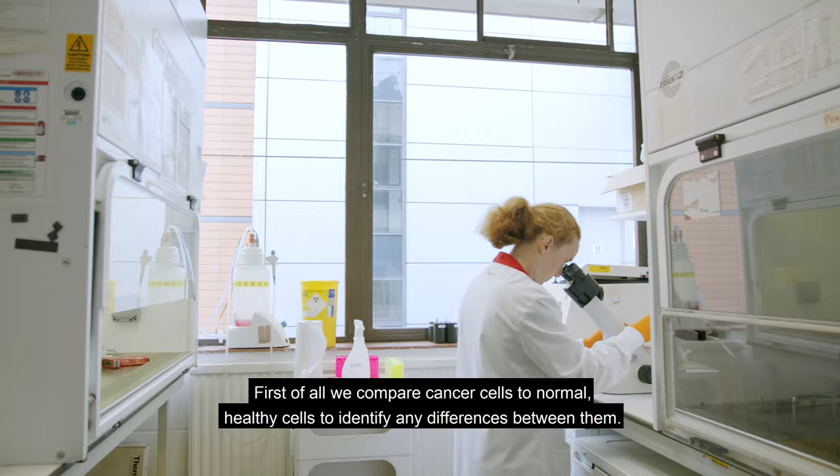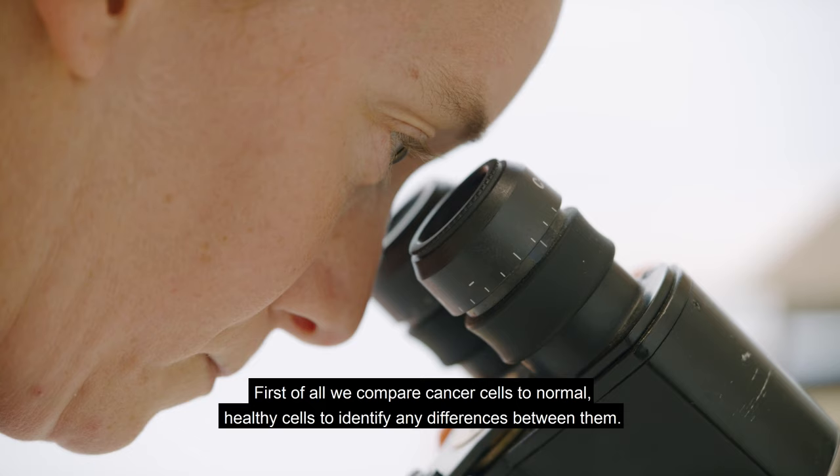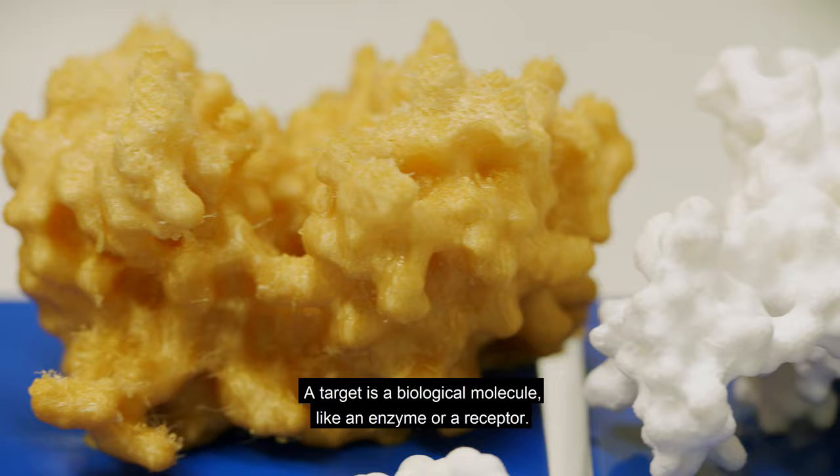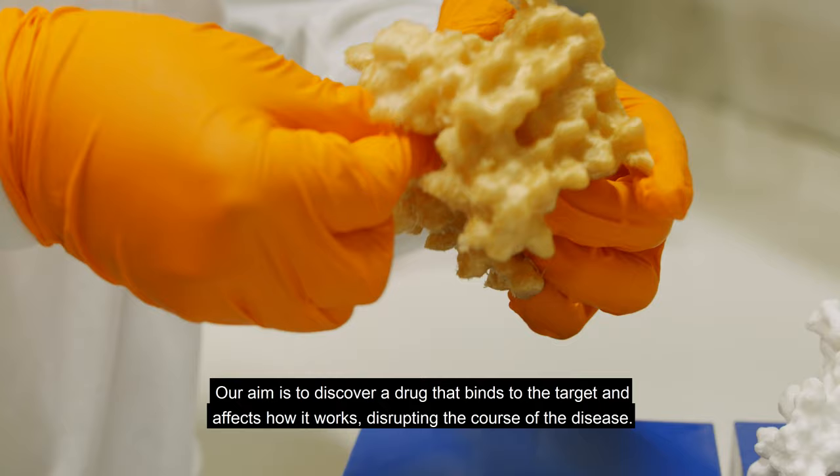First of all, we compare cancer cells to normal, healthy cells to identify any differences between them. This helps us understand what's powering the cancer and helps us find targets for our new drugs. A target is a biological molecule, like an enzyme or a receptor. Our aim is to discover a drug that binds the target and affects how it works, disrupting the cause of the disease.